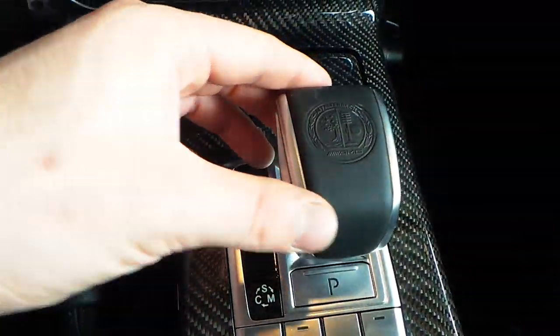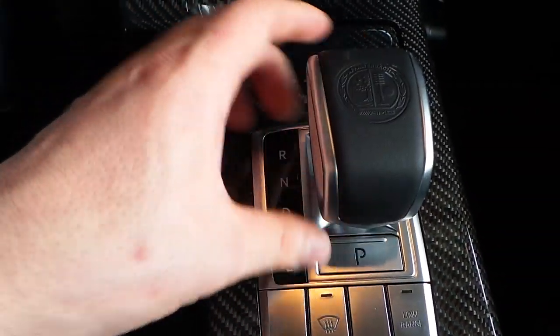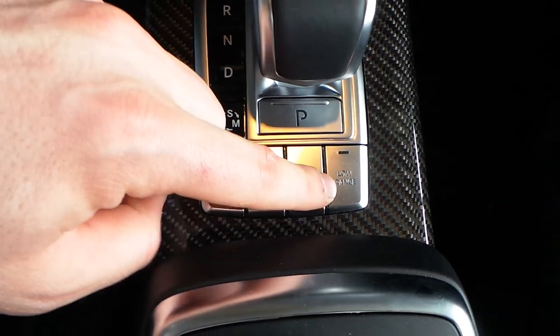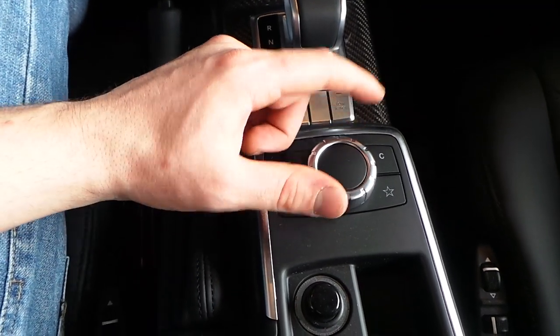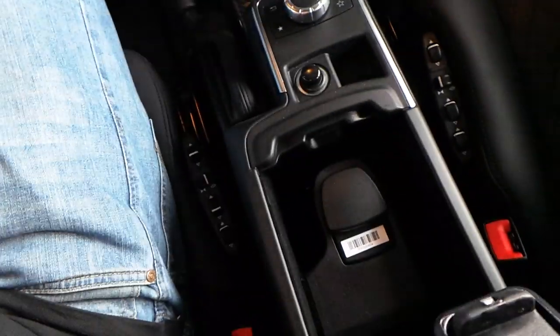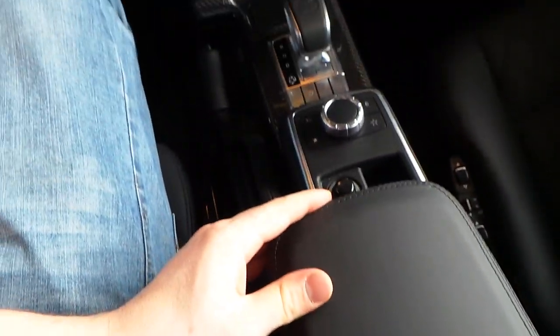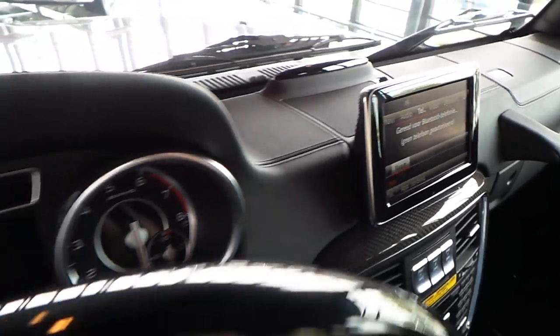Dual zone climate control. The special AMG gear lever — press the brake down for drive, up for reverse, and press this for park. Front defrost, low range setting. You can control the Command system with this button. Side ball strings adjustable, Bluetooth connectivity. Full leather stitched interior on the dash.